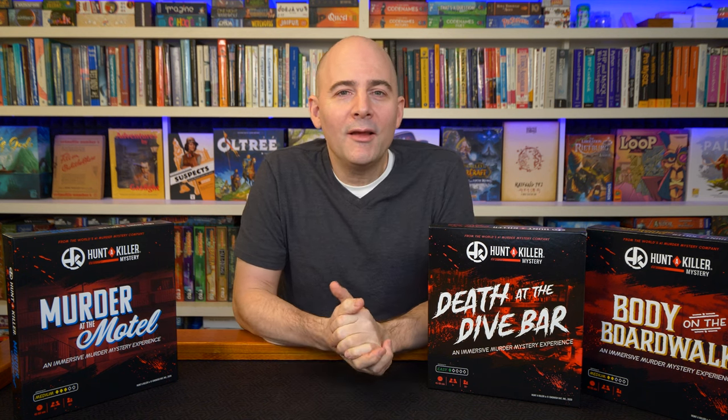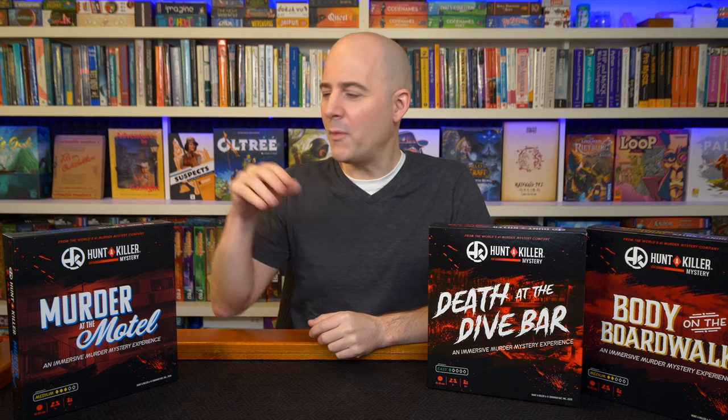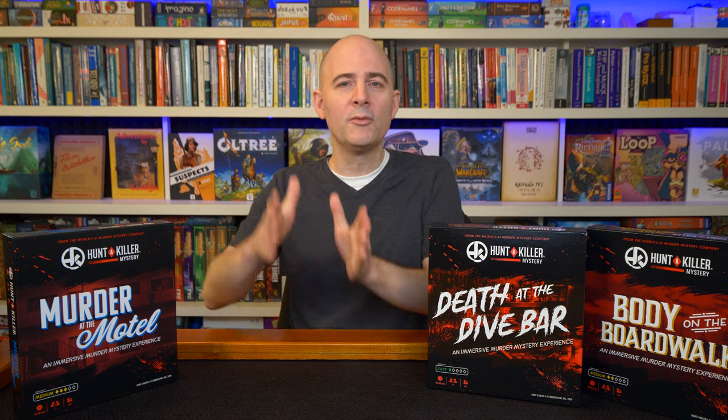We're back with another roundup of a set of mystery suspect games, this time from Hunt A Killer. Hunt A Killer is known for subscription boxes — they're a company that started around 2016. You sign up and every month you get a box that is part of a continuing mystery you're trying to solve. It's a small box, and the cases continue for about six subscription boxes. And they have lots of them by now, and you can buy them as a full set, but they're meant to be consumed piecewise.